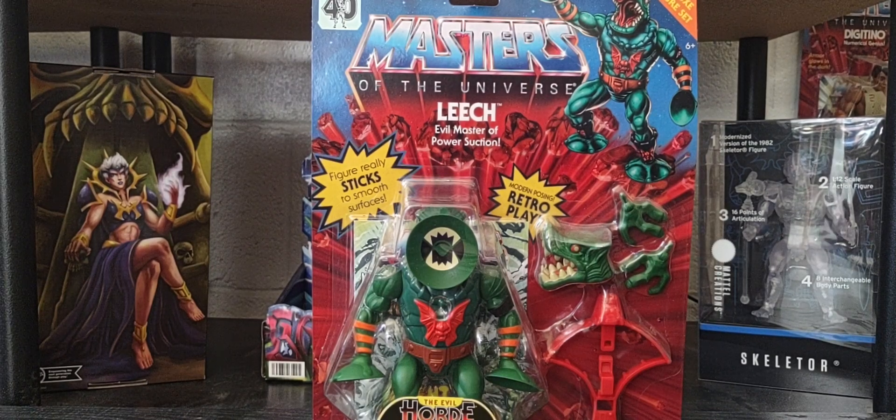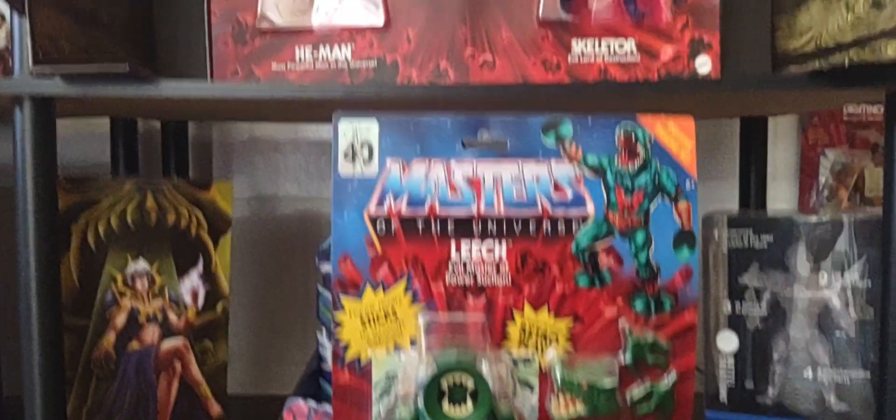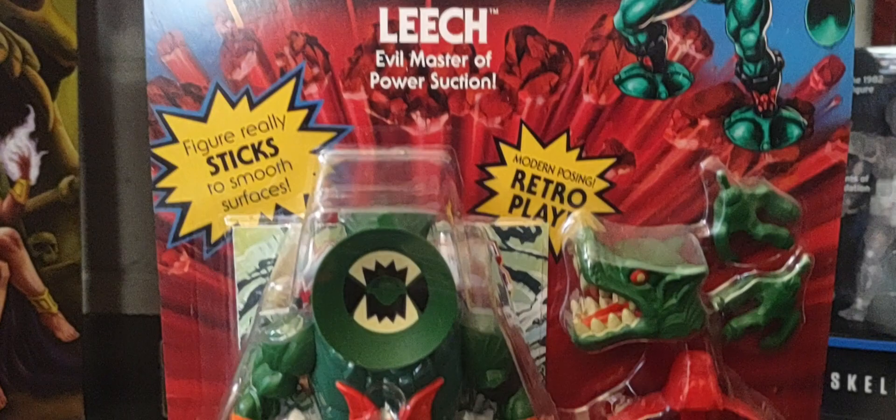Hey guys, welcome back to the channel — hope you guys are having a great Sunday and thank you for joining me talking all things Masters of the Universe. Today on the channel we're looking at the final deluxe figure in wave 9, and that is Leech from the Evil Horde — the evil master of power suction.